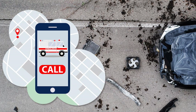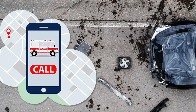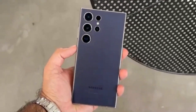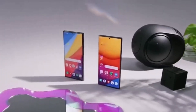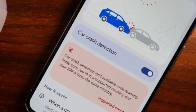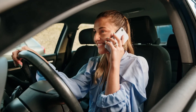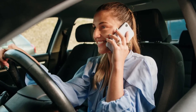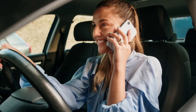Imagine being in a car accident, unable to call for help, and then your smartphone comes to the rescue. That may soon be a reality for Samsung Galaxy S25 users, as leaked files suggest that the highly anticipated car crash detection feature might finally be making its way to Samsung devices. This life-saving addition could put your phone in the driver's seat of your safety, alerting emergency services if you're ever involved in a crash.